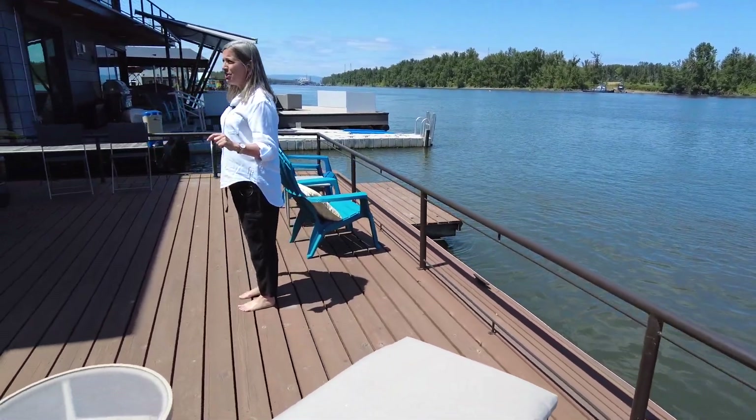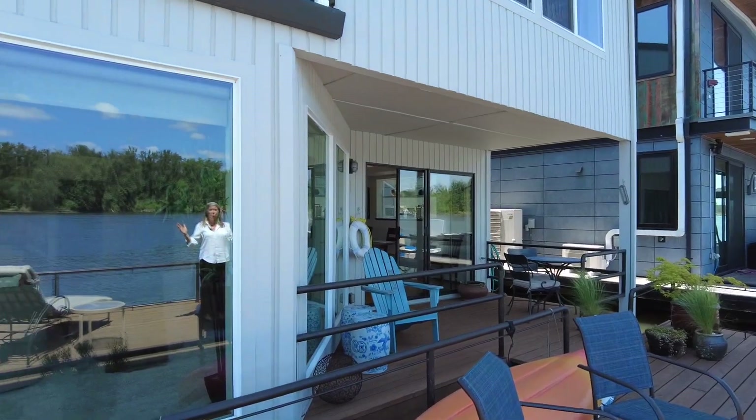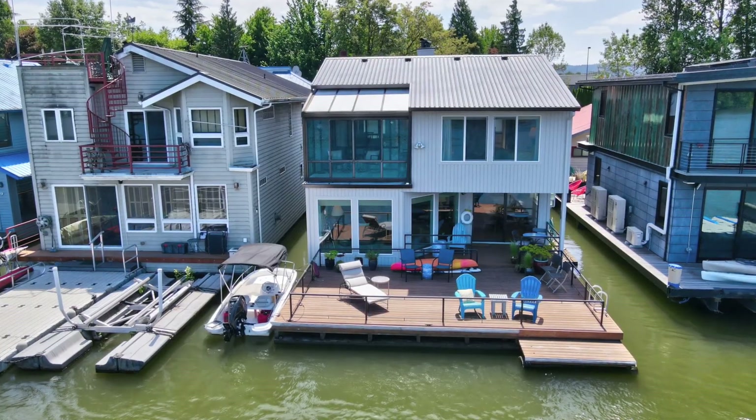Look how pretty it is too — just the river point of view. This is a very handsome house with interesting lines.